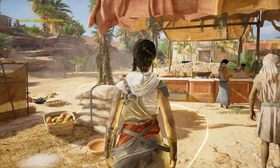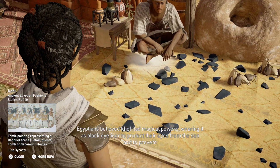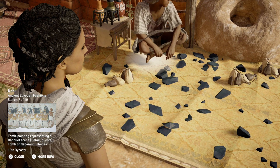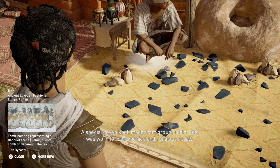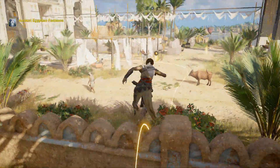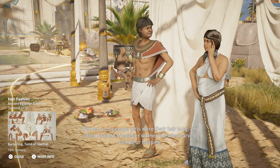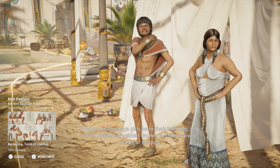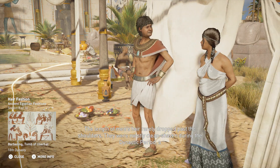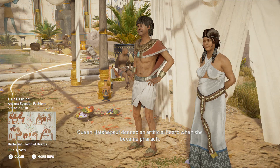Egyptians believed coal had magical powers, wearing it as black eyeliner to protect their eyes from the sun and to prevent eye infections from particles in the flooded Nile River. A special green coal made from ground malachite was worn for ceremonies and religious rituals. Women and teenage girls wore their hair long and often braided. Men were mostly clean-shaven during the dynastic period, a trend begun by the elite and soon adopted by the general populace. Queen Hatshepsut donned an artificial beard when she became Pharaoh.